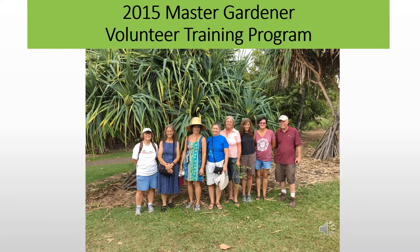Master Gardener Volunteer Training Program: Master Gardeners help with various aspects of the program. This year, for the first time, Master Gardeners are mentoring interested Master Gardener trainees during the program.